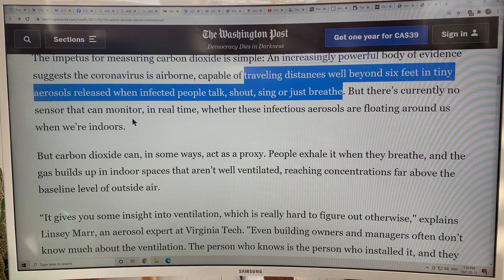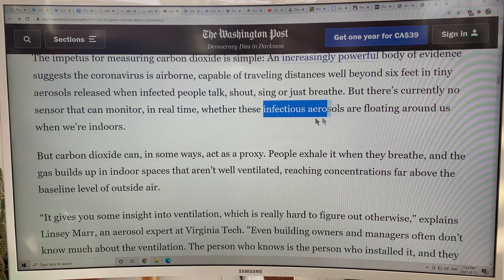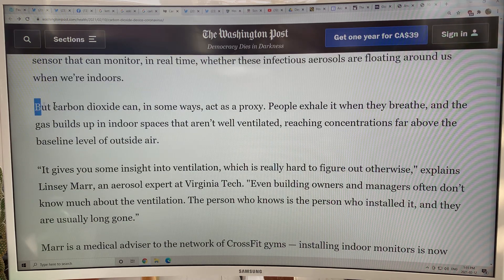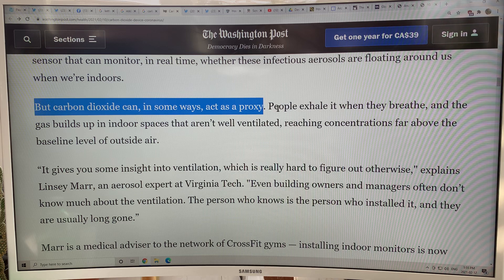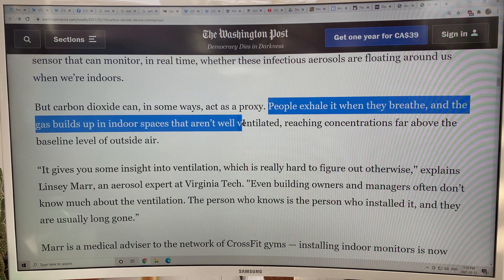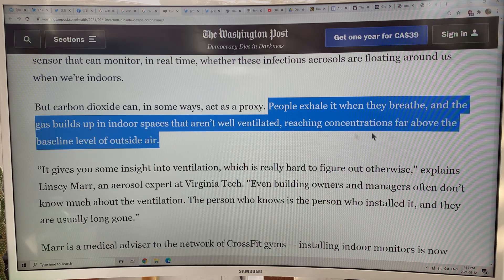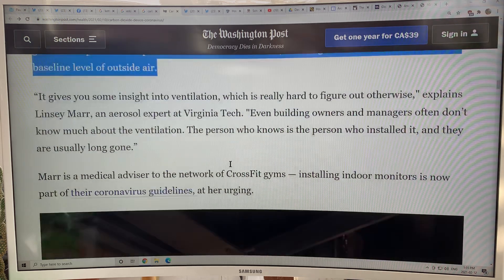There's currently no sensor that can monitor in real time whether infectious aerosols are floating around us indoors. But carbon dioxide can, in some ways, act as a proxy. People exhale it when they breathe, and the gas builds up in indoor spaces that aren't well ventilated, reaching concentrations far above the baseline level of outside air.